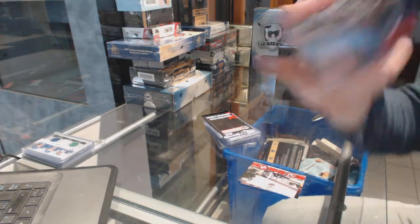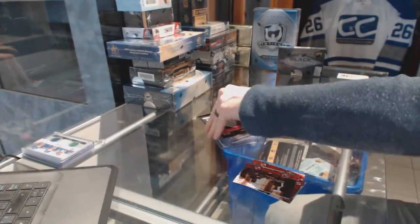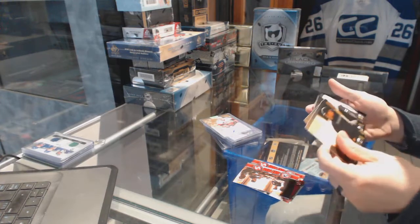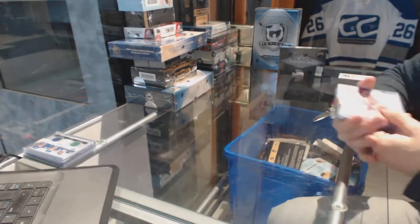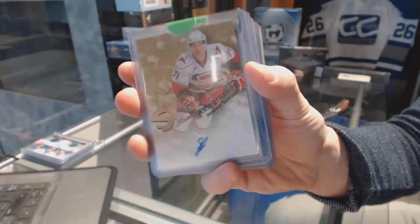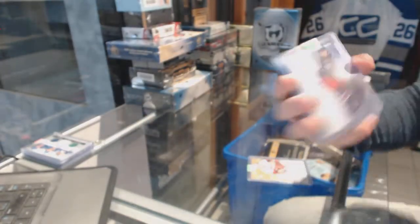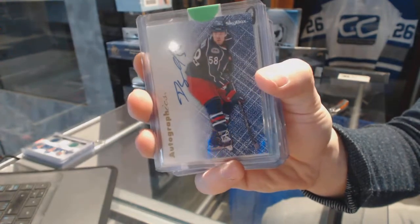Has a Behind the Lens insert. Sends a bonus pack — base card. We've got a 12-13 Fleer Retro Skybox autograph for the Carolina Hurricanes' Jerome Samson. We've got a 12-13 Fleer Retro Autographics for the Columbus Blue Jackets' David Savard.